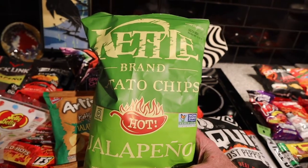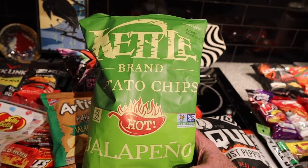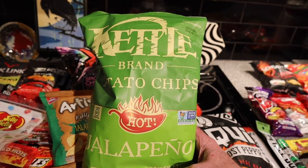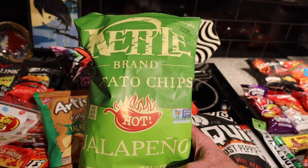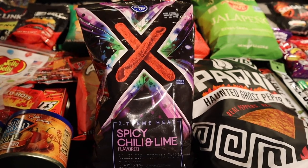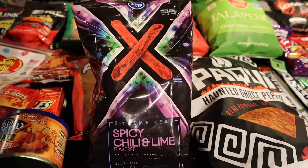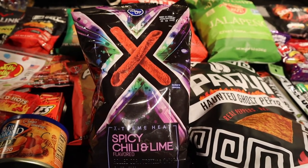I'm sure a lot of you have heard of the Kettle brand, and this is their hot jalapeño flavored. It'll be interesting to see, even though it's jalapeño, if it'll be that hot — if you're a pepper head, jalapeños really aren't that hot. And for the award of coolest packaging, it goes to Kroger of all places for their spicy chili and lime flavored chips. And yes, as you can tell, this I did not get from Jungle Gyms.